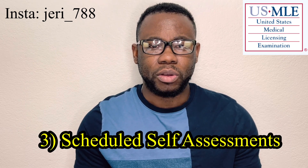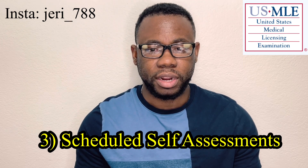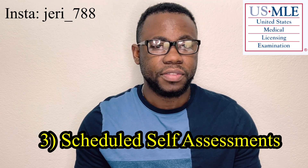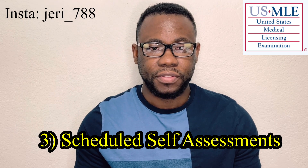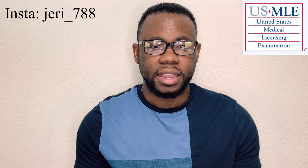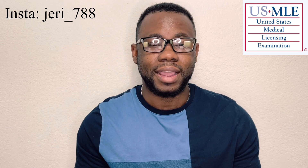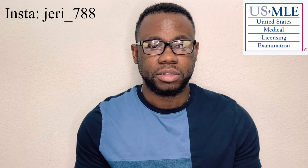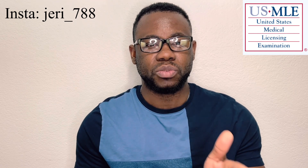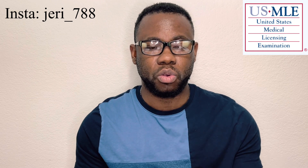The next thing I'd like to talk about is self-assessments — very important to do self-assessments. These are readiness tests that you can use to gauge your knowledge. People say trust your self-assessment scores: the better you do on the self-assessments, the higher your chances of scoring well on the exam. Please do self-assessments whether it's weekly, bi-weekly, or monthly — it all depends on your goals.